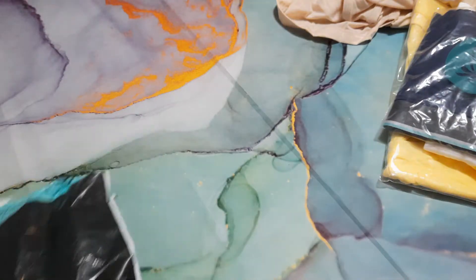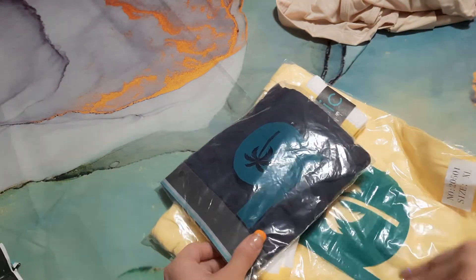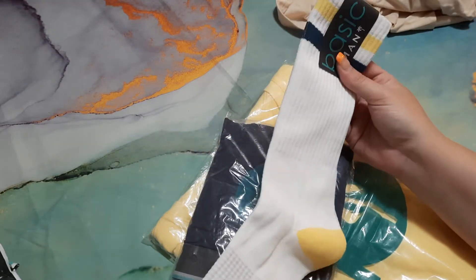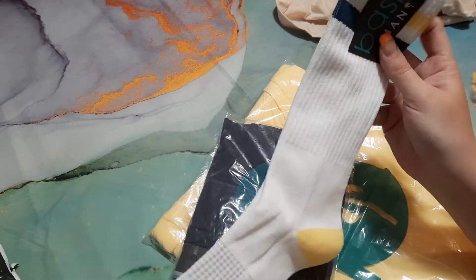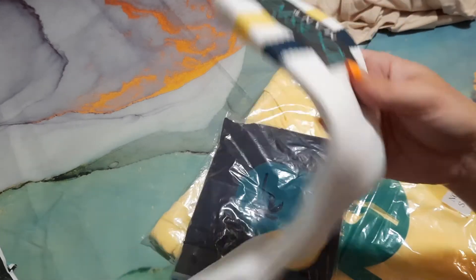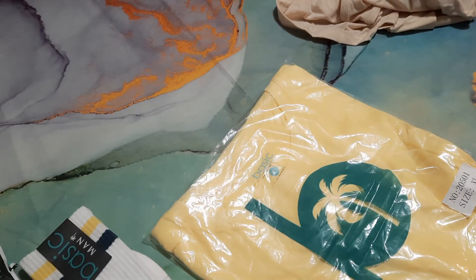I'm seeing some spring colors and I like it! Let's start with the socks — this month the socks are yellow and what I think might be teal or blue. They are very nice.